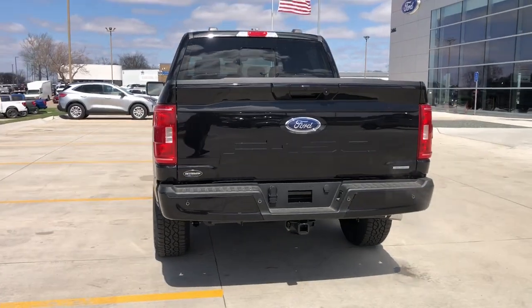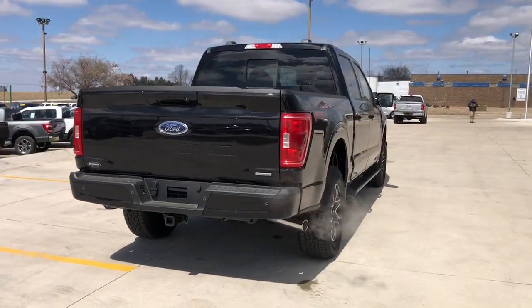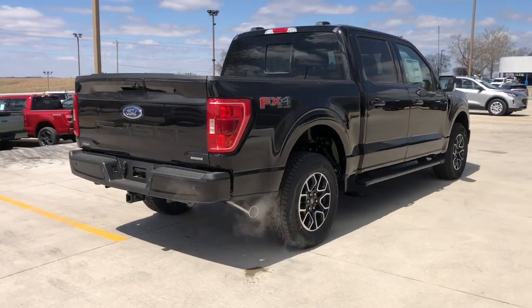Get more out of a light-duty pickup than you ever thought possible. This F-150 is waiting just for you. Come in for a fun and easy...